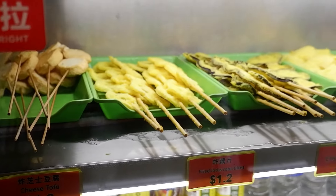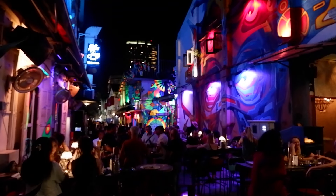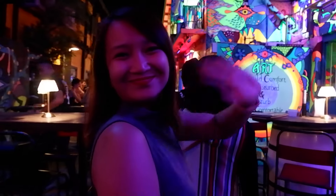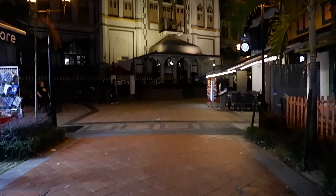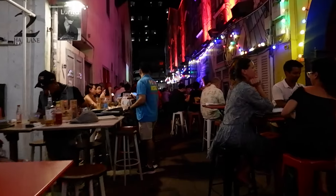We got really hungry, so it was time to explore some street food. Bugis Street Market is a treasure trove of bargains — known as one of Singapore's most affordable spots, it's the go-to destination for souvenirs, trendy accessories, clothing, electronics, home goods, and cosmetics.